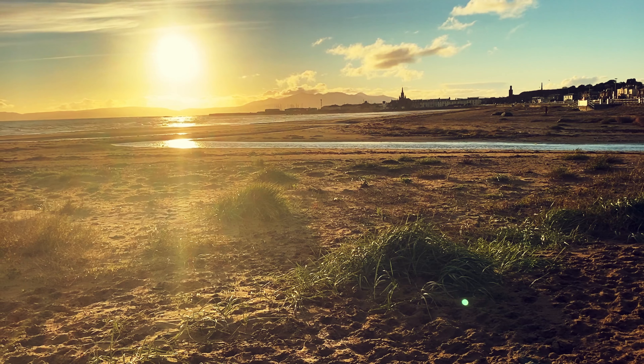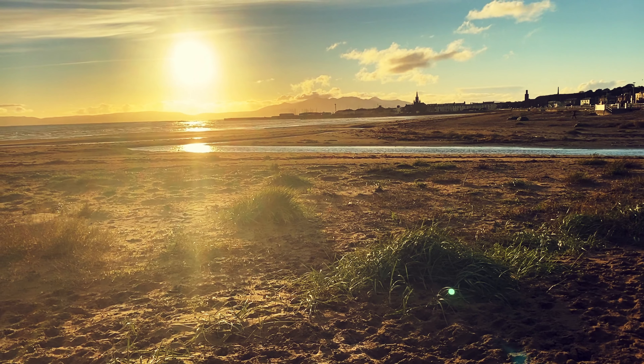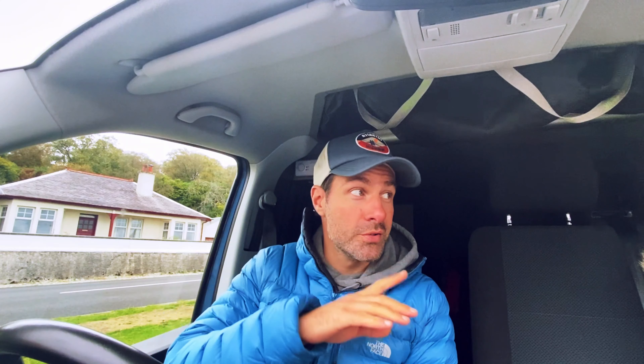We've come over to Arran via Ardrossan, where we stayed the other night, for a few nights here, and then we're going to go on to Mull of Kintyre for another night and then on to Isle of Islay for a further two nights in the campervan, so we're very excited about that.